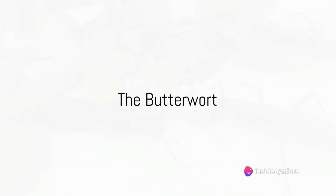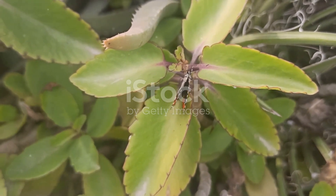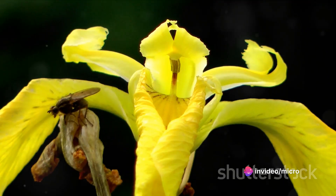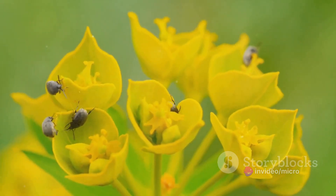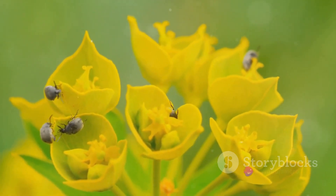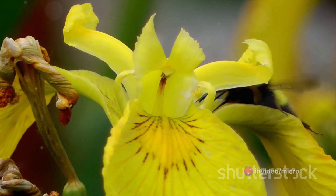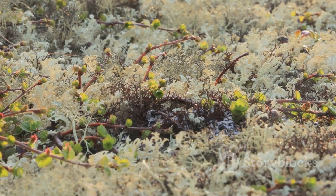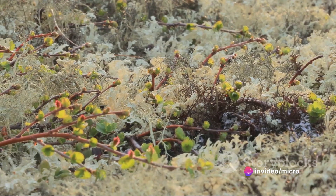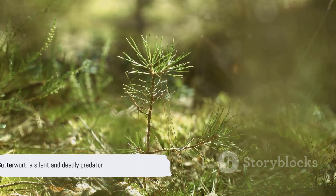At number six, we have the butterwort, a plant that uses its sticky leaves to trap its prey. Butterworts possess what's known as a flypaper trap. Their leaves produce a sticky, dew-like substance that unsuspecting insects find irresistible. Once an insect lands on the butterwort, it's game over. The plant's sticky secretion not only traps the insect but also begins the digestion process. The butterwort's enzymes break down the insect, absorbing nutrients directly into the leaf. This process can take anywhere from a few hours to several days, depending on the size of the prey. Found in a variety of habitats, from the subtropical forests of Central and South America to the Arctic tundra, the butterwort has adapted to thrive in nutrient-poor soils across the globe. The butterwort — a silent and deadly predator.